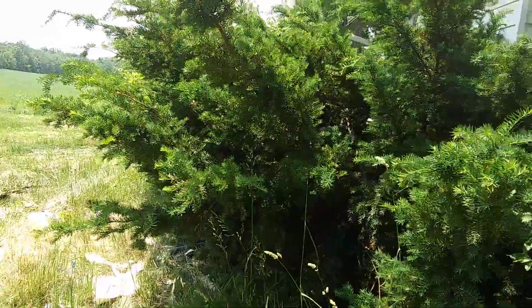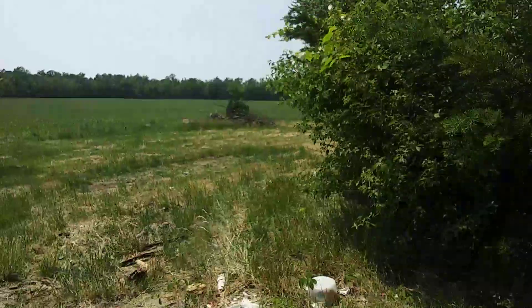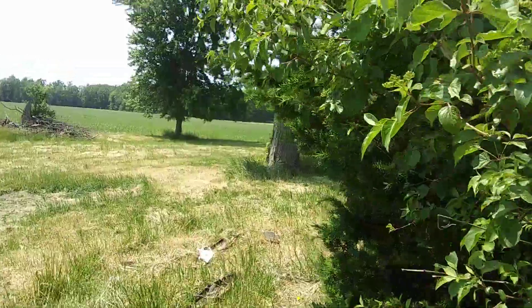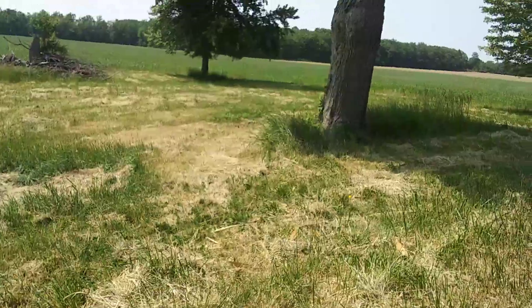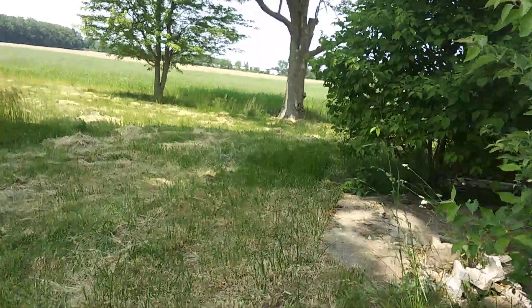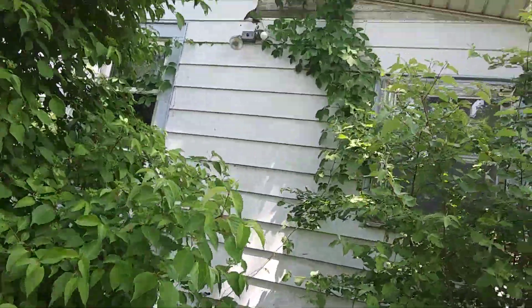Yeah, the bushes are all grown up. It does look like it needs roof work really bad. We're just out browsing at it, see what we can see. It probably belongs to the farmer - he's probably bought all of them around here. I thought he might have a back door there, but I guess not.